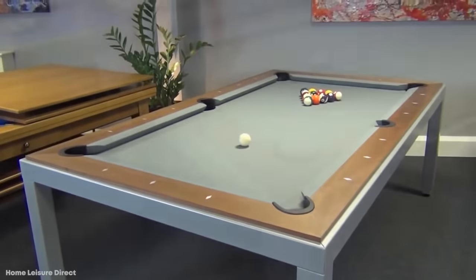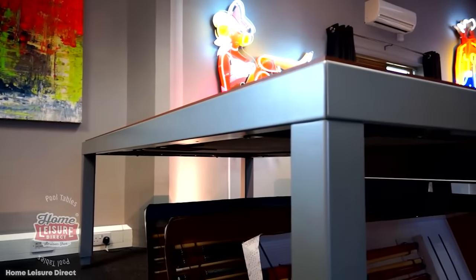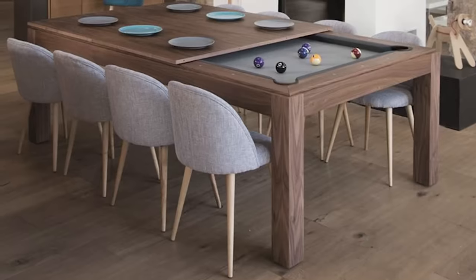...it's what happens after the game is over that will leave your jaw on the floor. Just as the name suggests, this is a Fusion Pool Table, so when you're done playing for keeps, all you have to do is throw the wooden slab on top, and now you've got a dining room table.